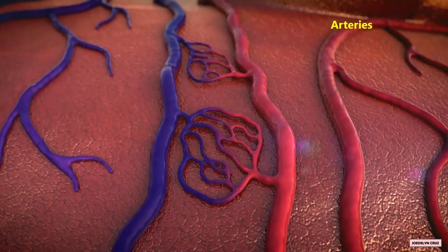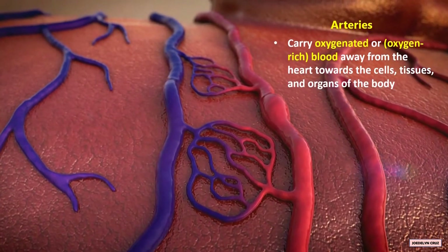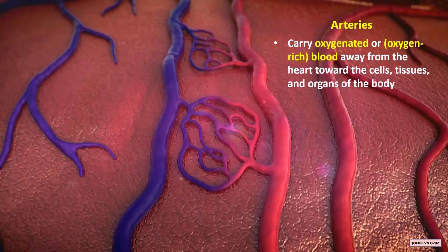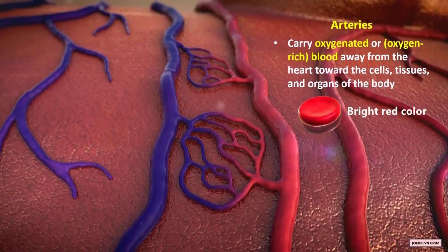Arteries carry oxygenated or oxygen-rich blood away from the heart towards the cells, tissues, and organs of the body. In your body, oxygen-rich blood has a bright red color.